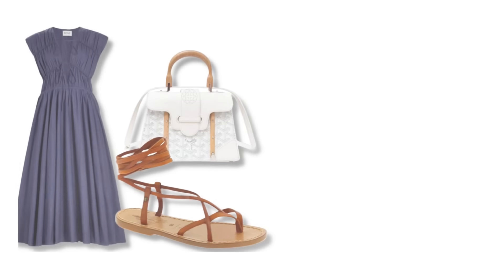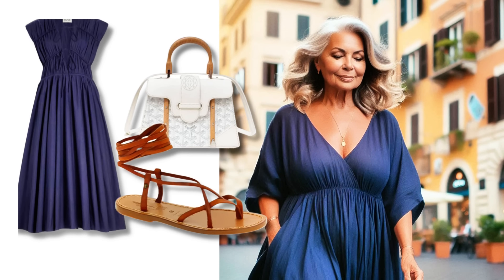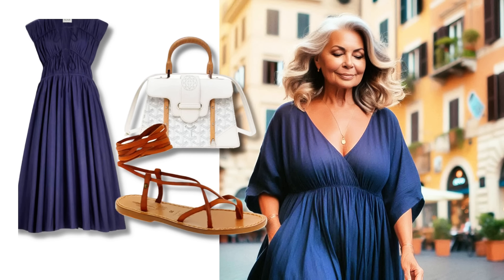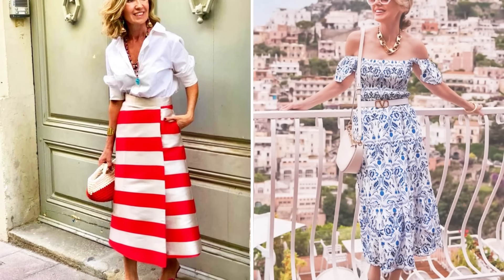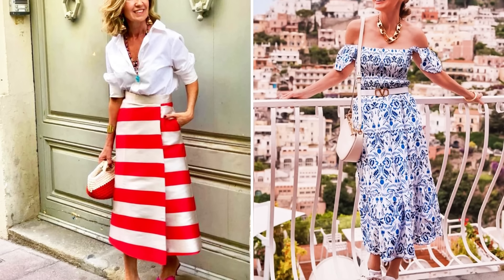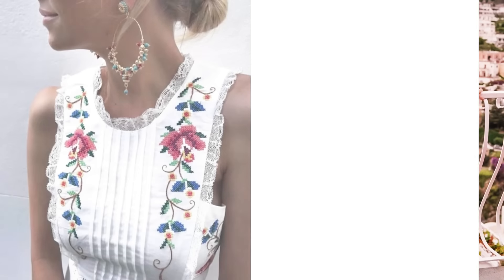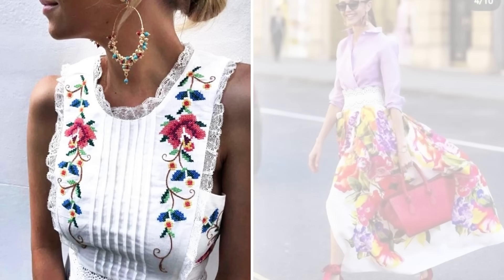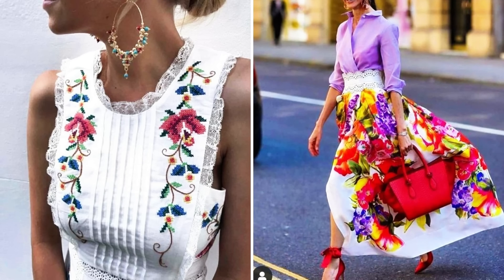Let's start by talking about versatile outfits. Imagine yourself walking through the charming streets of Italy wearing a two-piece set with a polka dot print. As well as being stylish, it's super practical because you can mix and match with other pieces in your closet. Add a pair of cat eye sunglasses and simple flip-flops for a look that's perfect for both day and night.